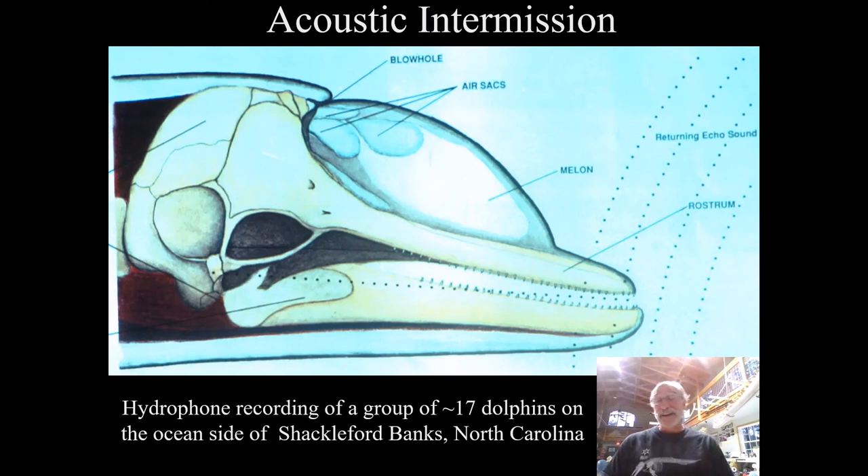I call that the dolphin's greatest hits because every sound I've ever heard them make is in that short sound clip. Most of those sounds, I don't think anyone has a clue what they mean. There could also be some fish sounds in there, because there are a lot of noisy fish out there.